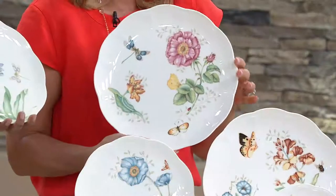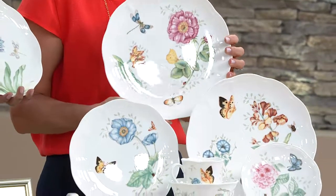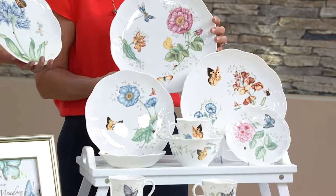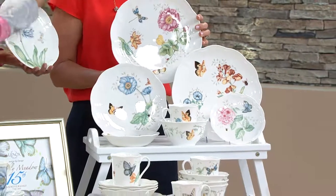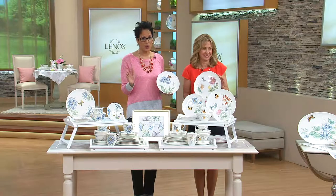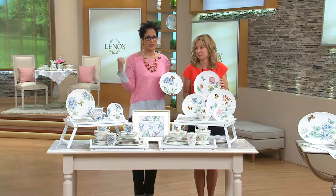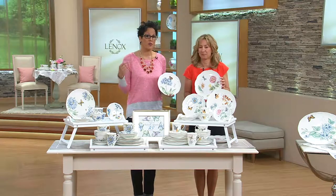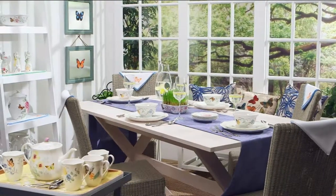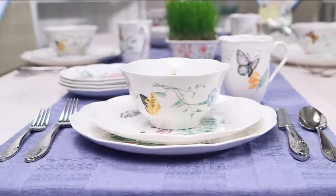This is actually going to be the only dinnerware Today's Special Value from Lenox for the entire year — the largest one we've ever brought as a Today's Special Value. We have this price for one day and one day only. We're at under $150 — you could easily pay $200 more for a 24-piece set at Lenox. You can pocket that $200. It's five easy payments of $29.99.